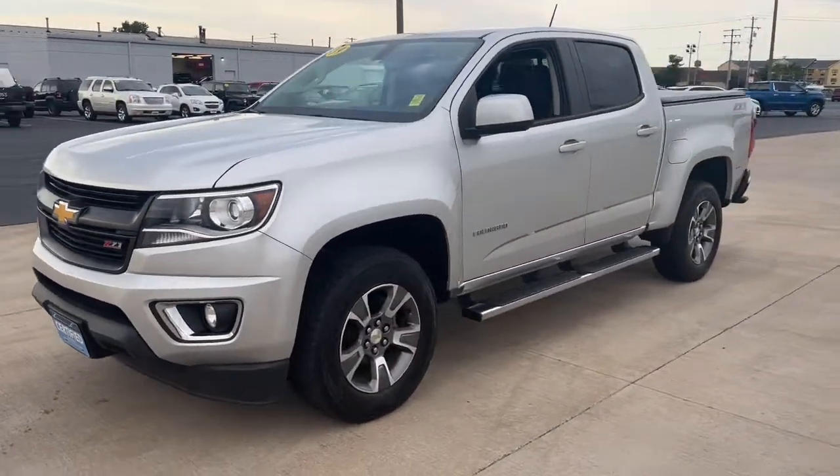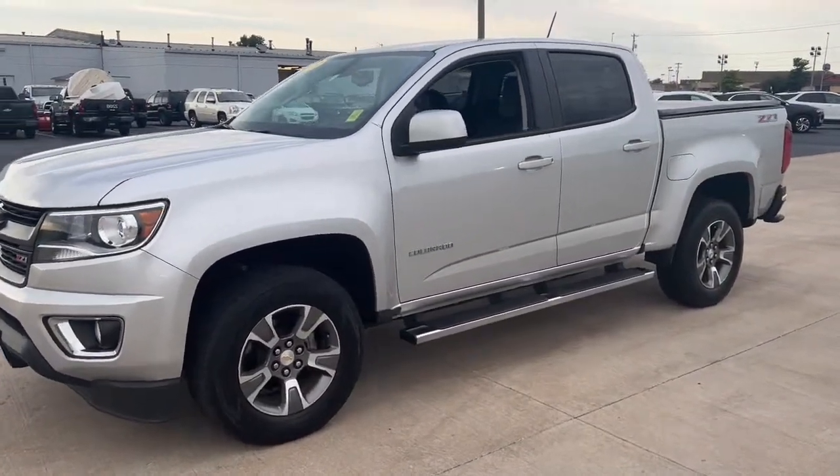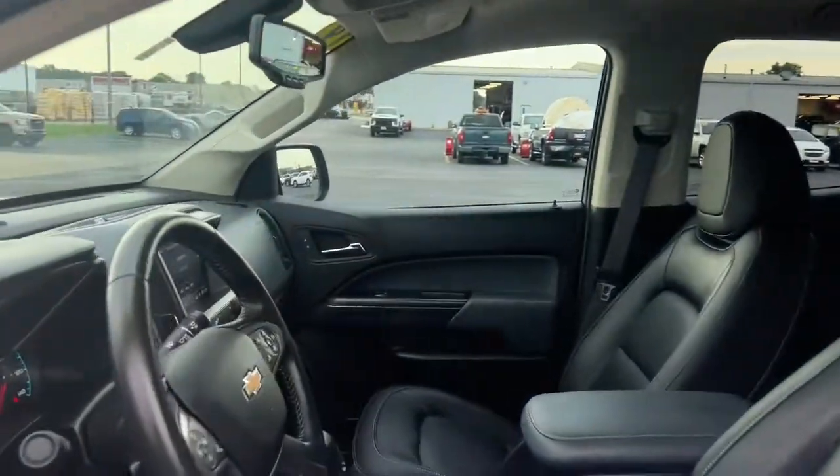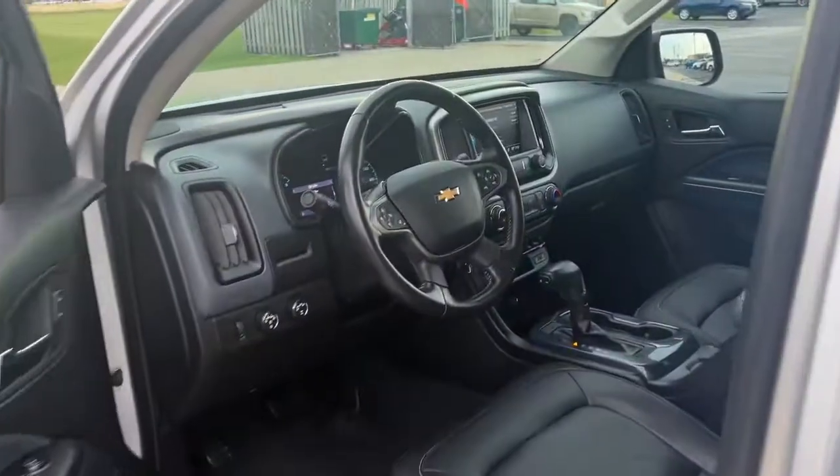Get the job done in sleek and sporty style in the versatile Colorado, the mid-size pickup that has the amenities and technology to keep you safe, comfortable, and connected.